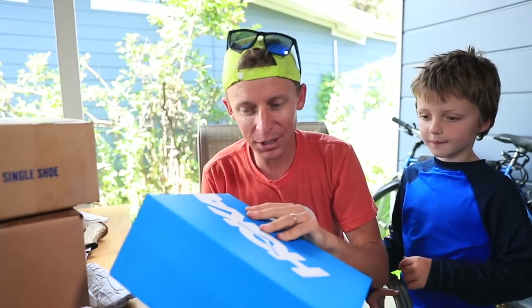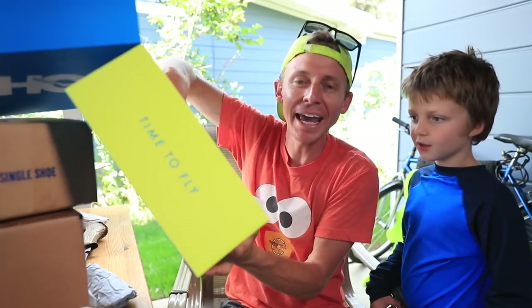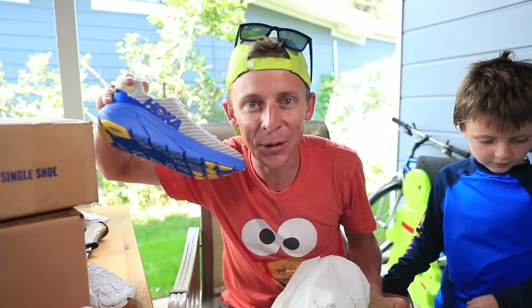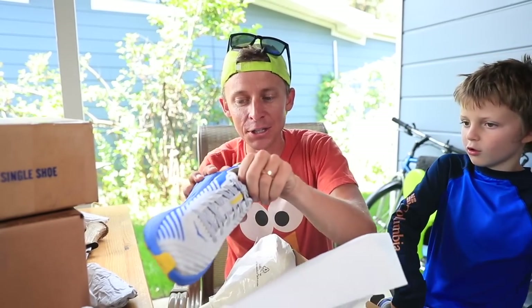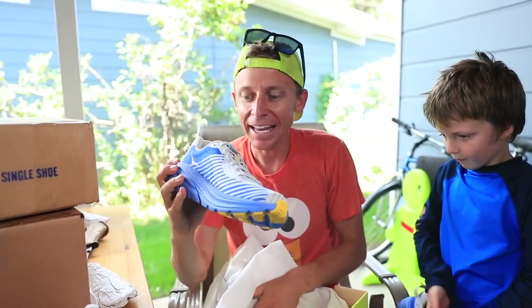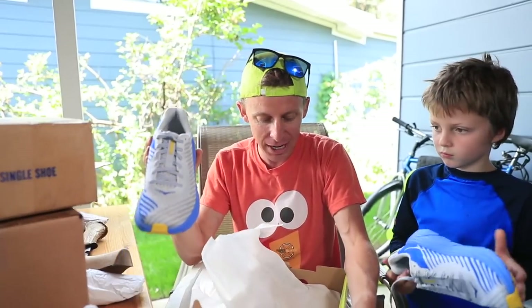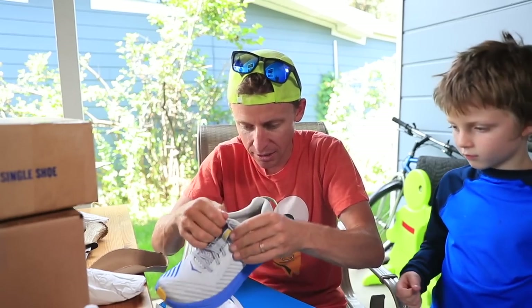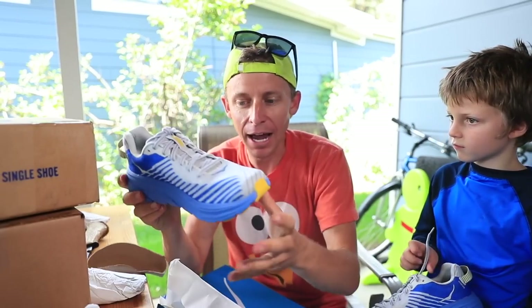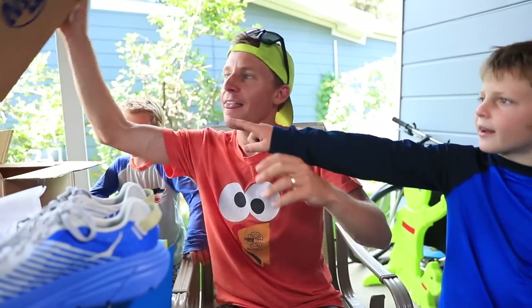Hoka, Hoka. I actually don't recall what these are, so let's see here. They are Hokas. The Hoka Rincon! Look at those. That is awesome — that is lightweight. So the Hoka Rincon is now in the house. Just making sure we got the right size — yep, got the right size.